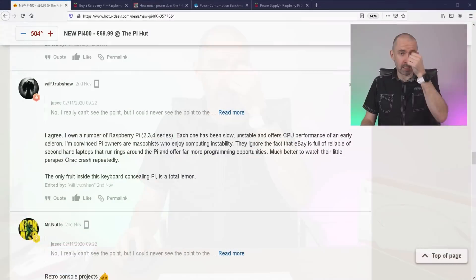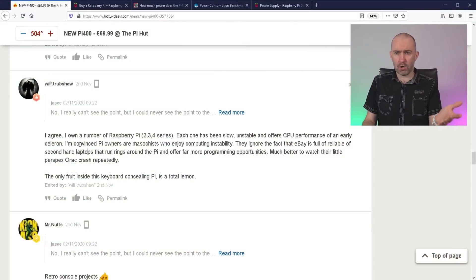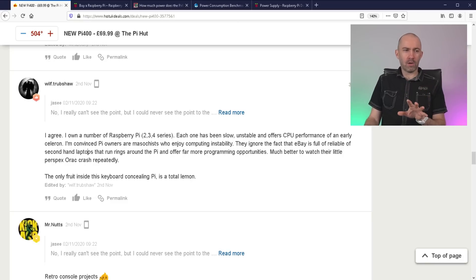I'll give you an example. I was on Hot UK Deals a few days ago and came across this comment, which kind of summarizes what I'm talking about: "I own a number of Raspberry Pi 2, 3, 4 series. Each one has been slow, unstable, and offers CPU performance of an early Celeron. I'm convinced Pi owners are masochists who enjoy computing instability. They ignore the fact that eBay is full of reliable secondhand laptops that run rings around the Pi." I don't know why this person kept buying a Raspberry Pi if they don't like it — my guess is they had unrealistic expectations.